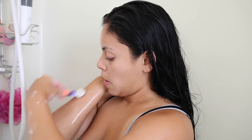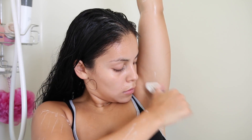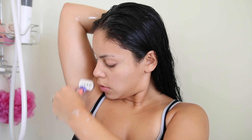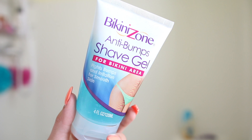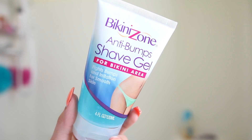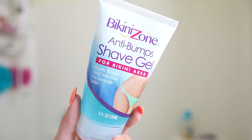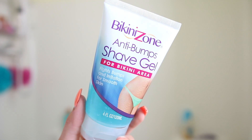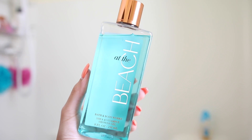I don't shave my arms as often as my legs, but I'm lucky that my arm hair doesn't grow back as long. For my underarms, I shave them every single day all year round. Whenever I do shave my bikini area, I love this Bikini Zone anti-bump shave gel — I used to use this back in the day and I'm kind of rediscovering it. It keeps the area nice, soft, and smooth without any irritation.